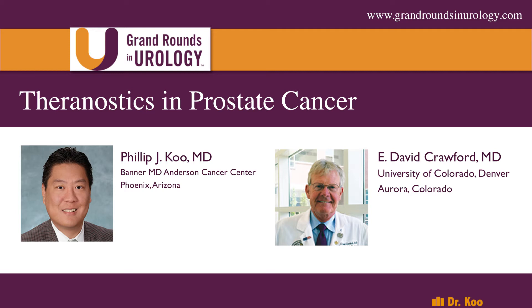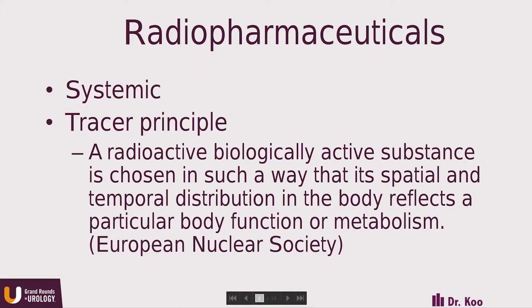Thank you very much, Dave. It's an honor to be here to talk about this exciting topic. My topic is Theranostics in prostate cancer. We're going to approach this from the nuclear medicine perspective, because there is a lot of exciting work currently occurring in nuclear medicine Theranostics.